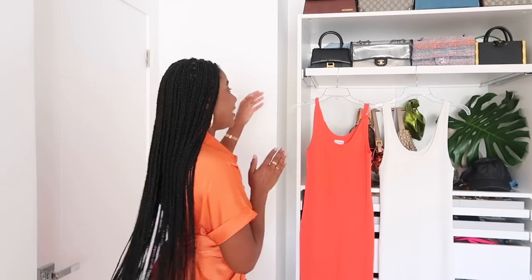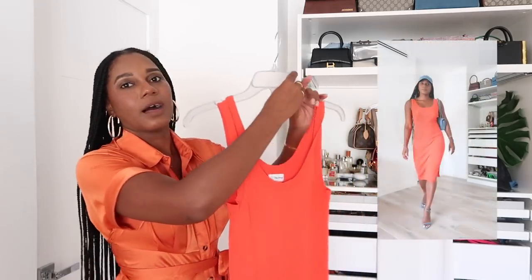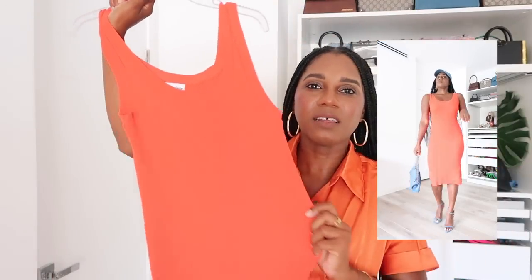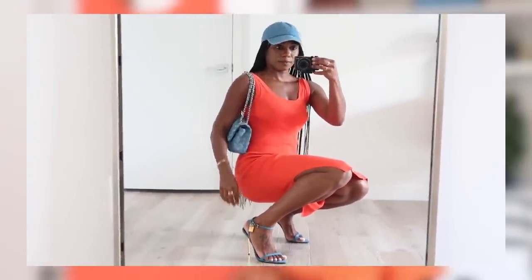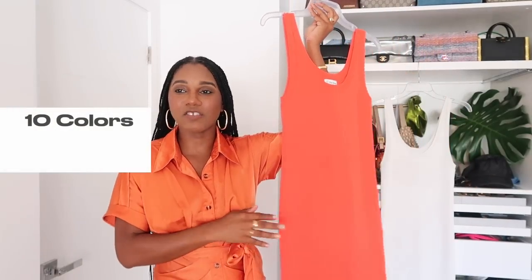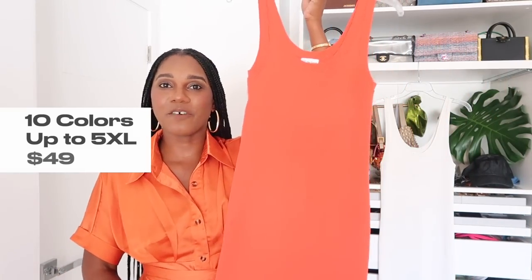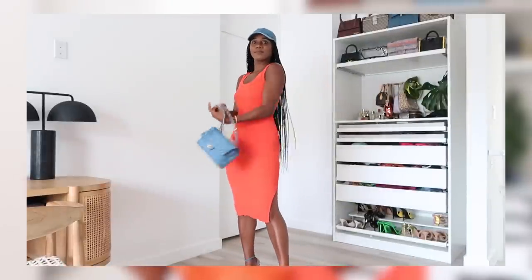Item number two from Amazon is this knit midi dress — y'all have already seen this because I wear it into the ground. This is the tangerine color. Anytime I wear this dress I get so many compliments, and people don't believe me when I say it's from Amazon. It's $49 and worth every penny. The quality is A1 — it's a ribbed knit, pretty thin but not see-through, with a good amount of stretch, which is why I went with a small. It has a cute little slit on the left side. This dress comes in 10 colors and goes up to a size 5XL.